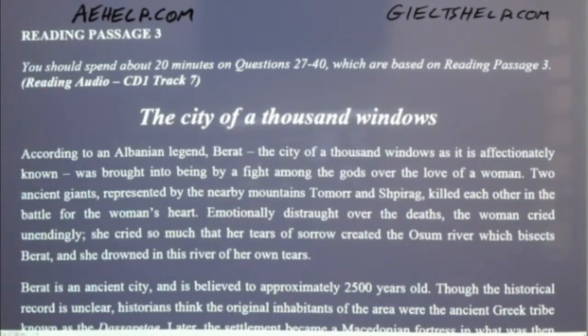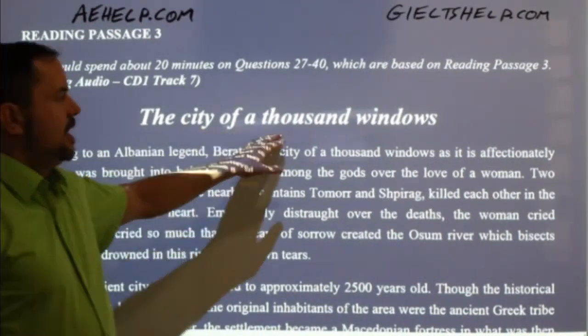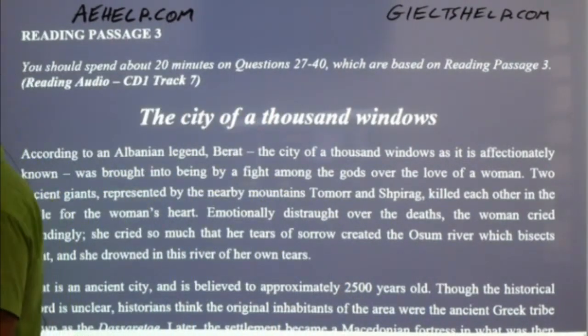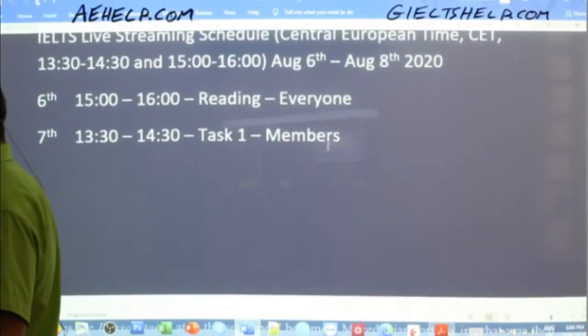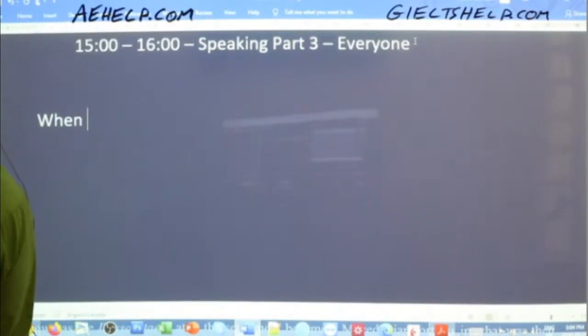Here we go — reading passage three from our ninth test. This is kind of a sneak peek of our brand new exams that are coming out a little bit later on. We read the title always — 'The City of a Thousand Windows.' What could that be? So think about it — I definitely get a visual image here, but I'm not sure how much more information I can think of. Nevertheless, I'll do my best.